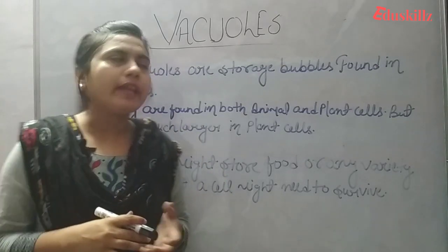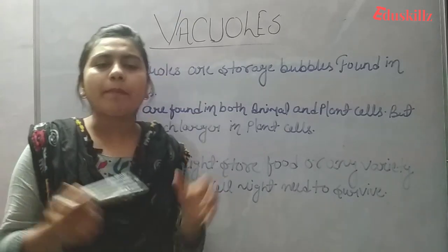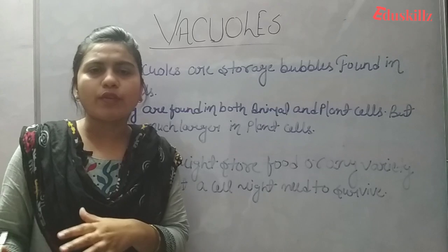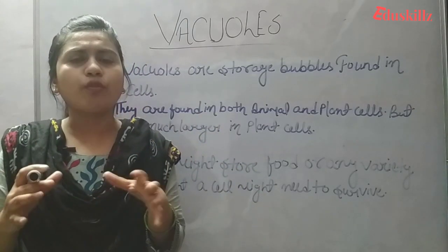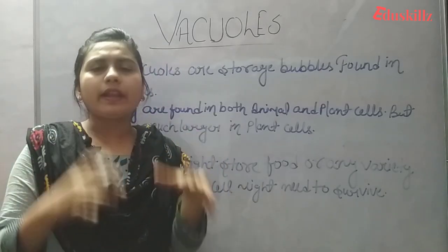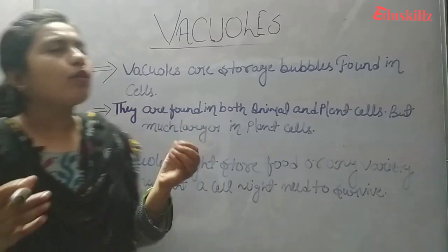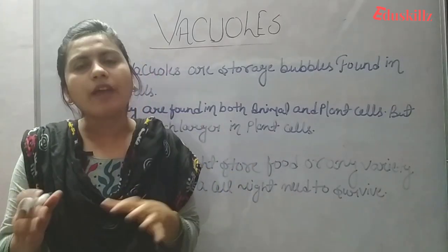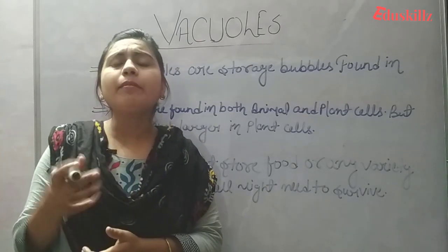Vacuoles are present in both types of cells, but they are much larger in plant cells. Plant cells do not move from one place, and the nutrients stored as food in plant cells are present in large-sized vacuoles. In animal cells, vacuoles are present in small size or may be absent.